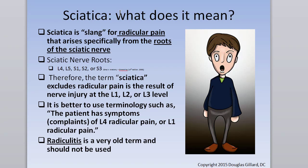Know the definition. Sciatica is really a slang term. The correct term is radicular pain. You'll also see radiculopathy and radiculitis used, but the correct term is radicular pain. Radicular pain means nerve roots are inflamed and irritated, causing spontaneous firing of nociceptive fibers within them at the root level around the disc. Piriformis syndrome does not technically cause radicular pain because it doesn't happen at the root level — it happens down in the buttock.